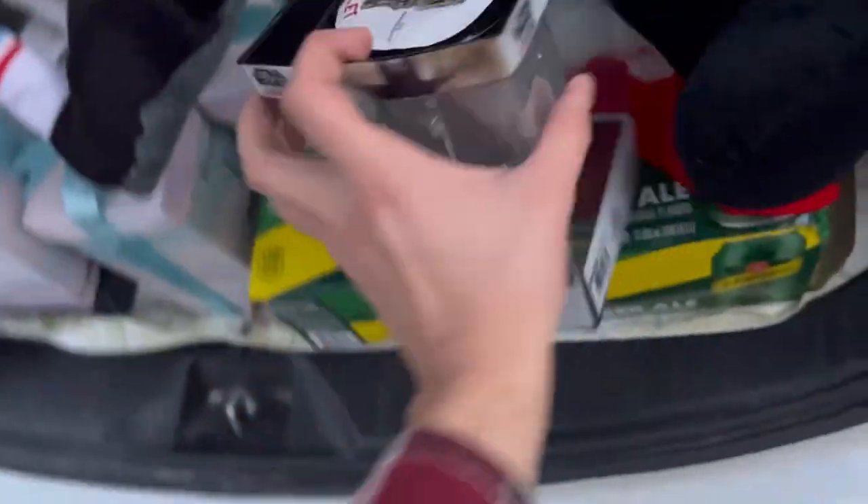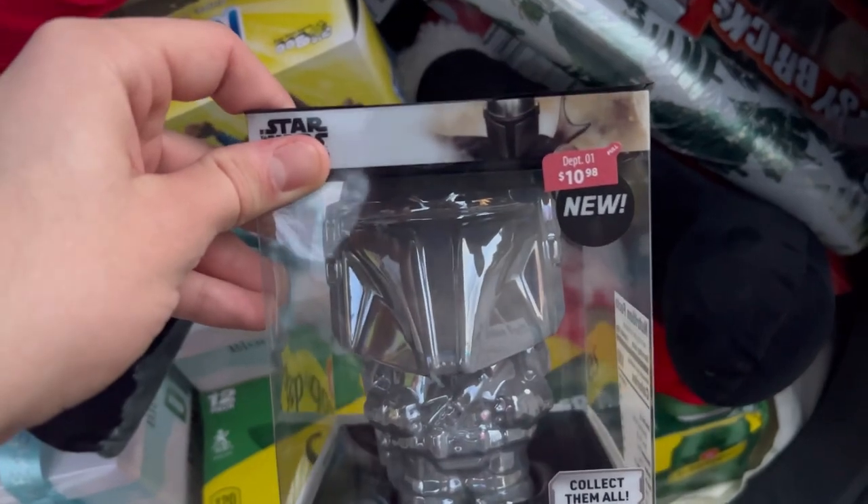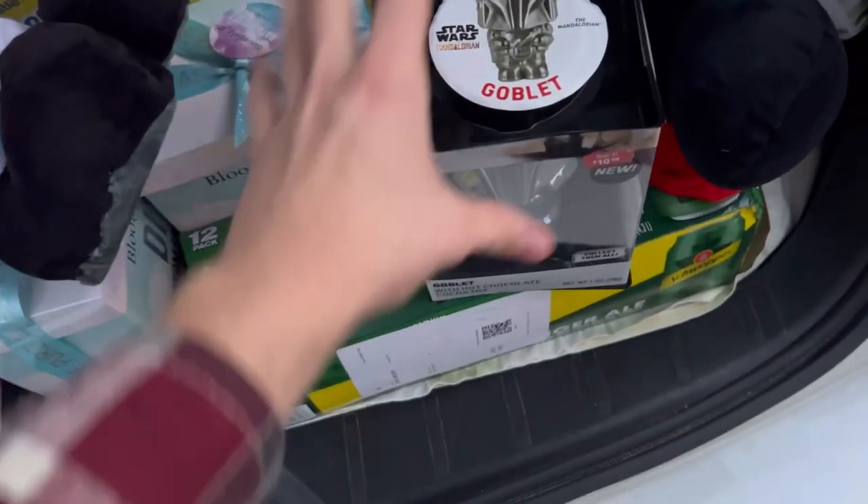Over here we got some Star Wars things. Star Wars, no matter what it is, always sells well. This is a Star Wars goblet — $10.98 regular, so it was like $2.79 or so. We got a Tipsy Bricks down there, which is pretty funny. Maybe I'll keep that, who knows.